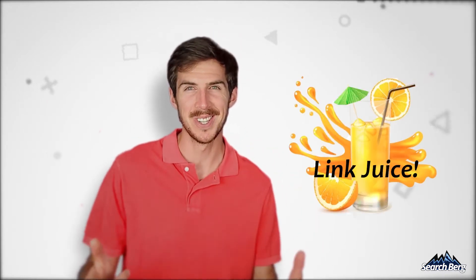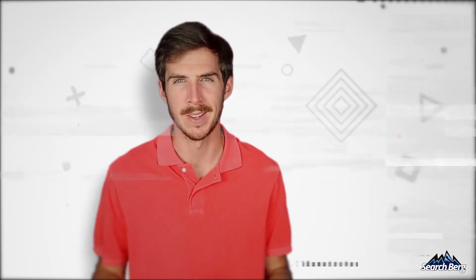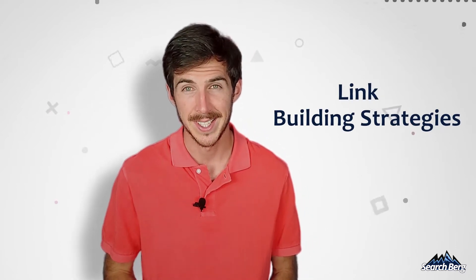Yo, what is an SEO's favorite drink? It's link juice! Okay, that sounded much better in my head. Hey guys, this is Alex from Searchberg, back again with another video.